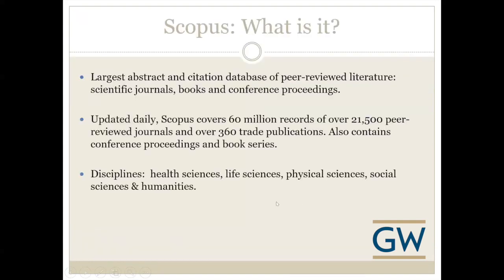Scopus is a very large multidisciplinary database of peer-reviewed literature and it calls itself the largest abstract and citation database. It's a huge database — you can see that from the numbers listed on the slide. It covers 60 million records and over 21,500 peer-reviewed journals, making it a great resource for all subjects.